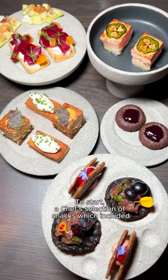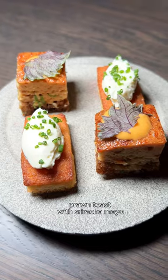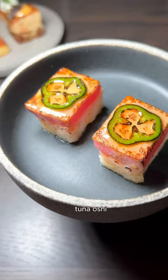To start, a chef's selection of snacks which included pork blood and almond biscuit, prawn toast with sriracha mayo, brown butter madeleine with whipped butter, and tuna oshi.